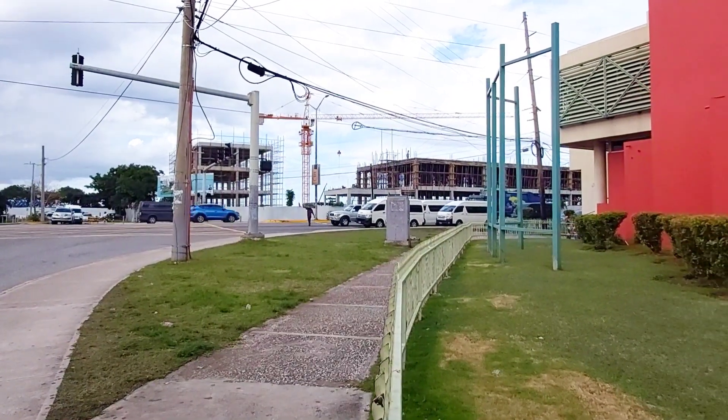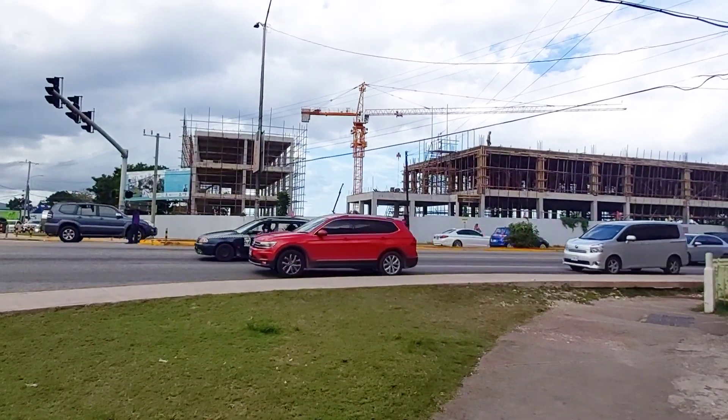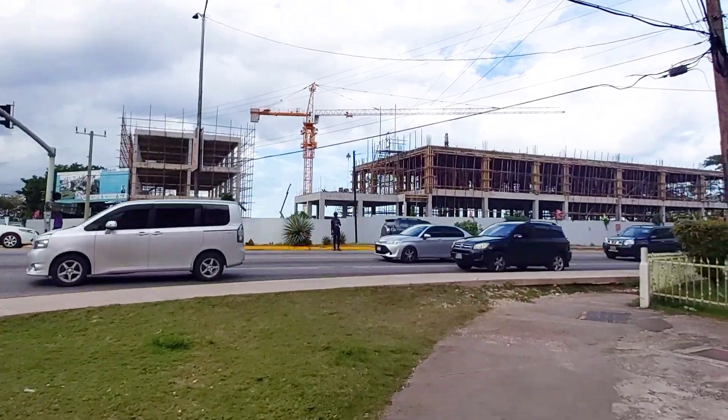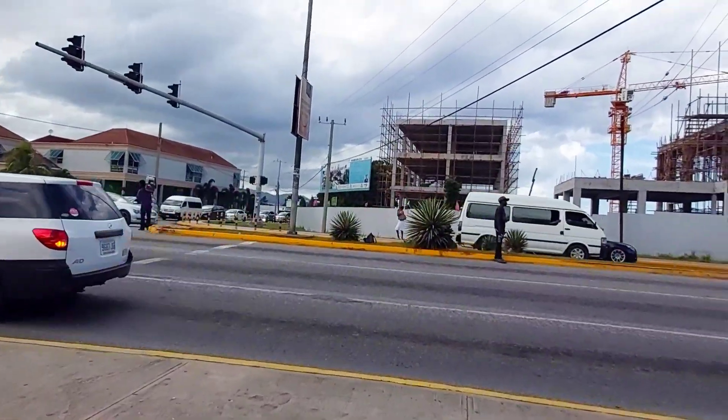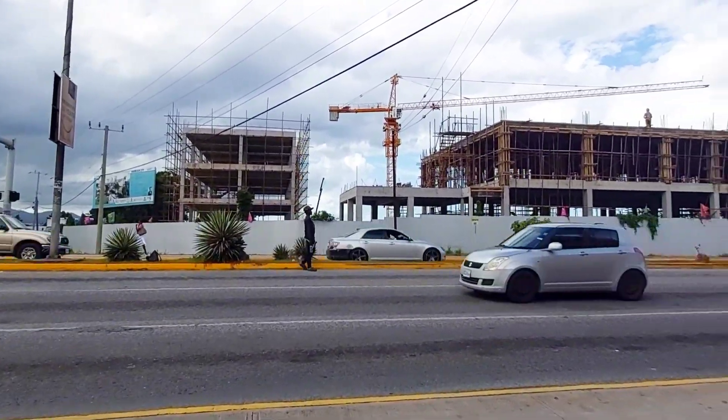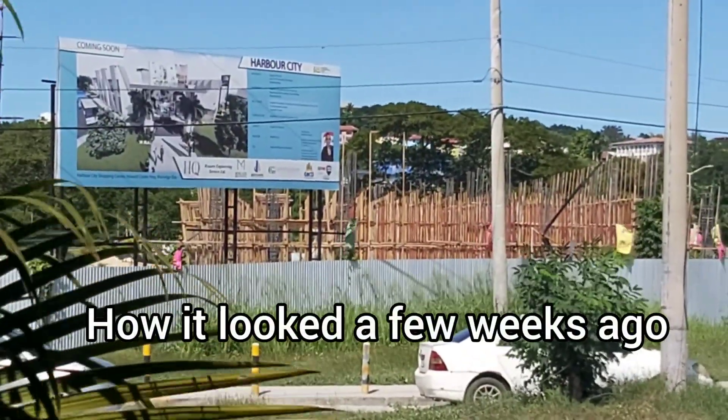Number three: The construction of Harbour City Shopping Centre seems to be progressing nicely. Here's a look at where it's at now compared to my last visit over three weeks ago.